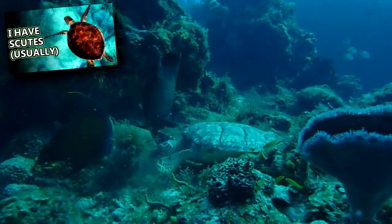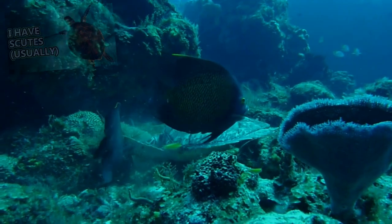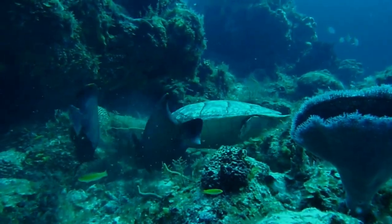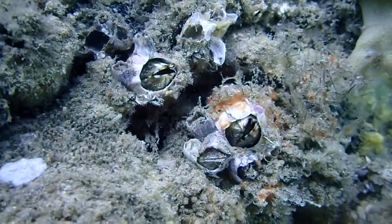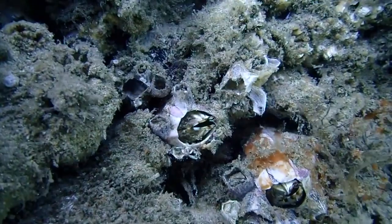Sea turtles like hawksbills, as well as sea slugs, eat stovepipe sponges and their congeners. Fish also try to take bites out of them; however, when they're attacked, the sponges let loose a noxious chemical that repels the fish. This is also an anti-fouling measure, so other organisms, like barnacles, can't attach to the sponge's surface.